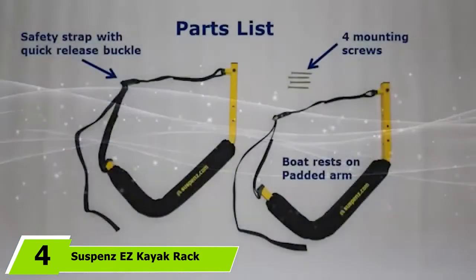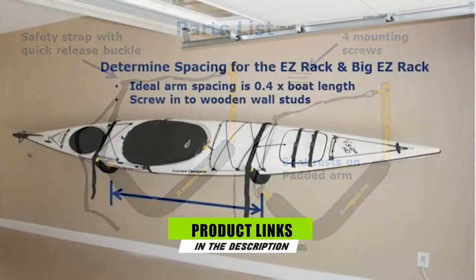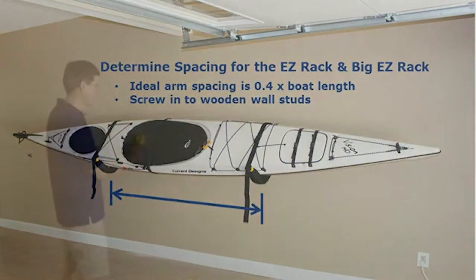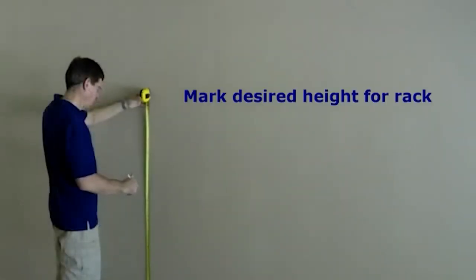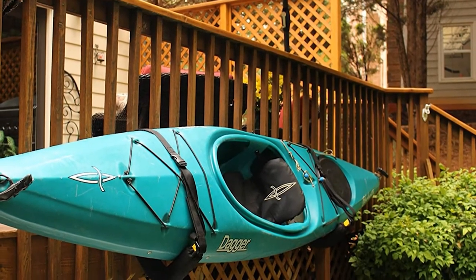The number 4 position is dominated by the Suspenz Easy Kayak Rack. This easy boat rack is designed for usability and it's easy to use, just like its name suggests. You can mount the rack to either an interior or exterior wall, letting you save space in your garage or home and allowing you to store your kayaks off the floor to avoid damage. The frame of the rack extends just 21 inches from the wall and can hold a vessel weighing up to 100 pounds.